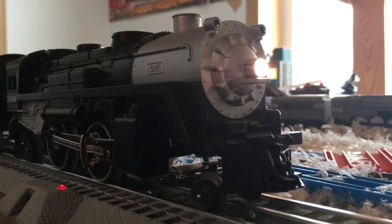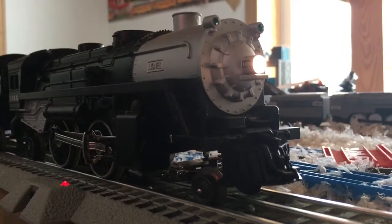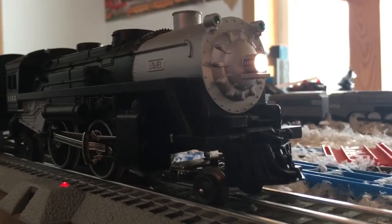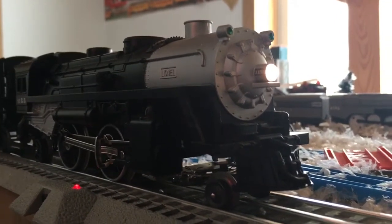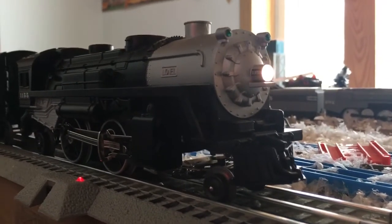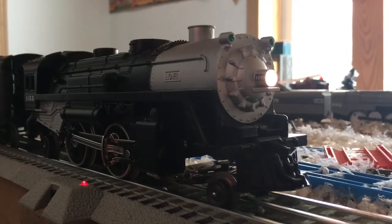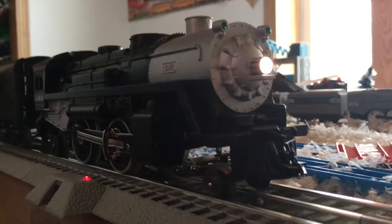My Lion Chief Polar Express only plays phrases from the movie. This set has a pretty good sounding whistle and a good sounding bell as well.